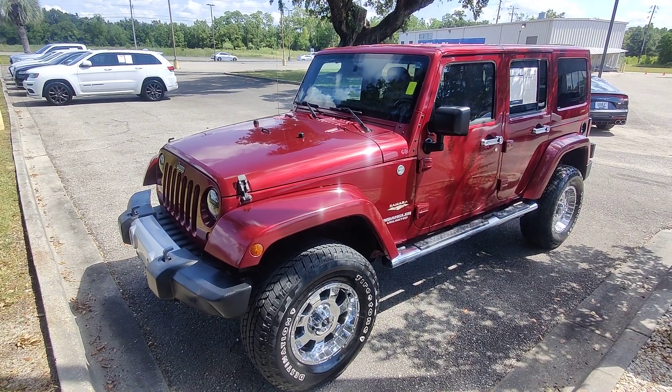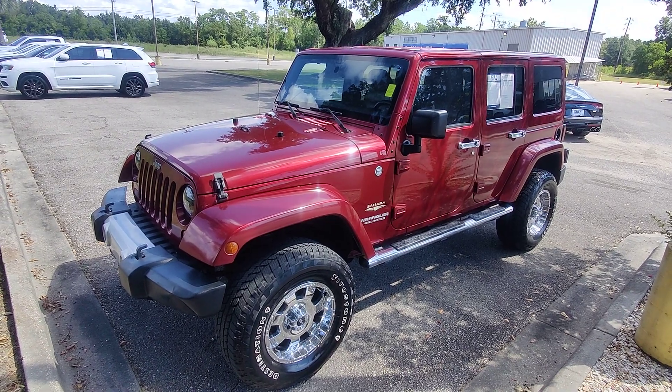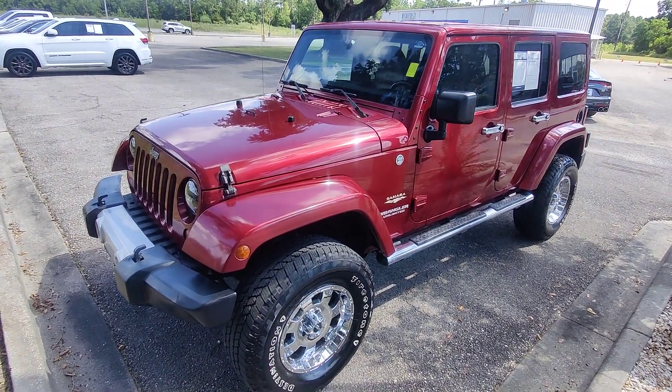What's going on guys, Kai here at Gulf Auto Direct in Waveland, Mississippi, bringing you the 2012 Jeep Wrangler with 127k miles.